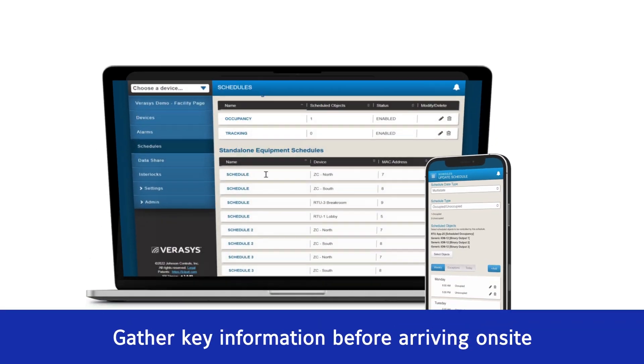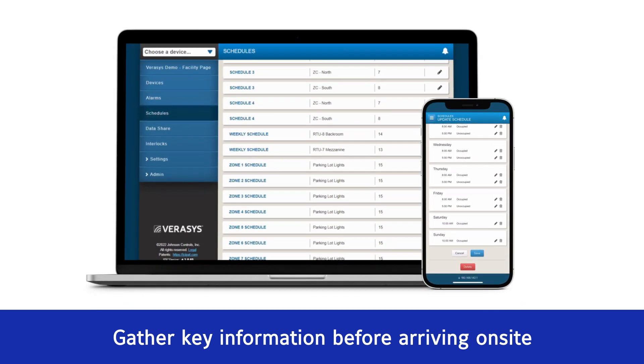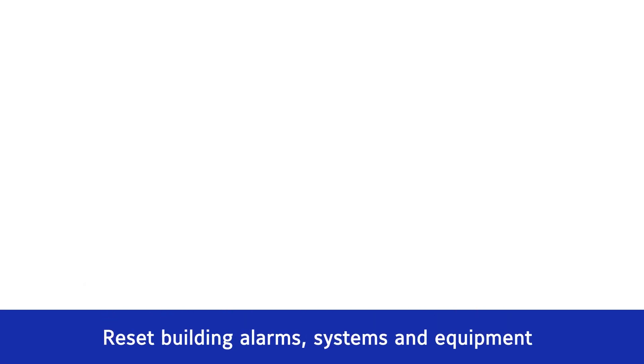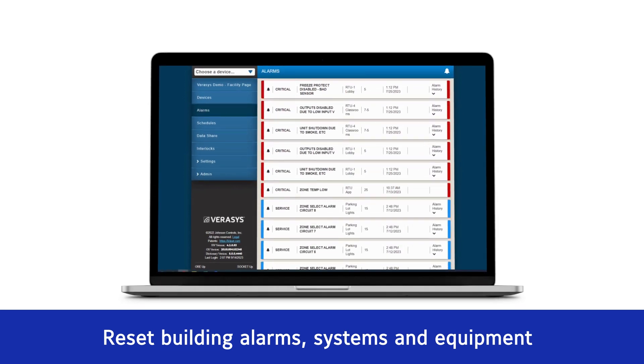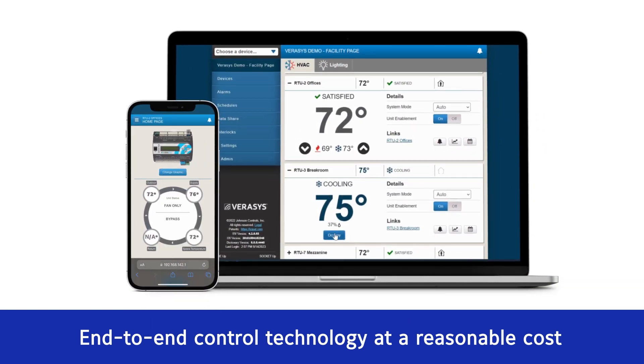With remote access, you can gather key information before arriving on-site, so you're prepared with the specific parts and equipment to do the job right. Through proactive monitoring, you can reset building alarms, systems, and equipment to avoid downtime. And you get leading-edge, end-to-end control technology at a reasonable cost.